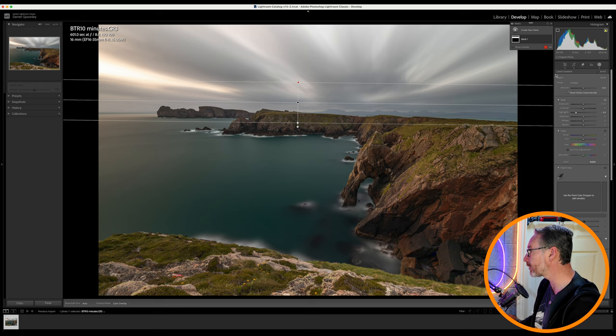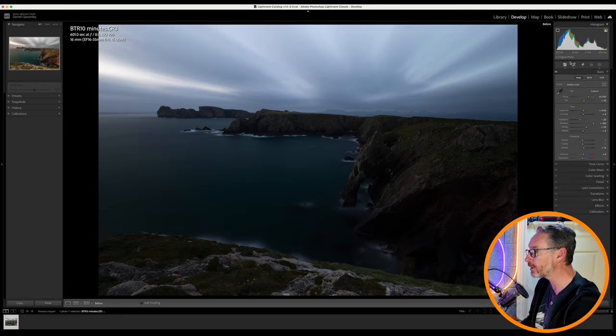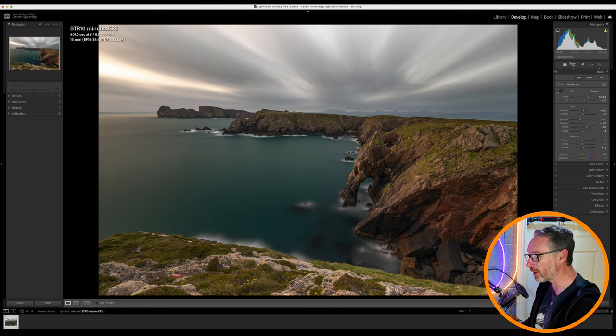If I look at the before — quite dark — but now after, all of the detail is there. The final thing I want to look at is something I've got an issue with on my sensor, because I do quite a lot of long exposures. This was an ultra long exposure and you might already be able to see them.